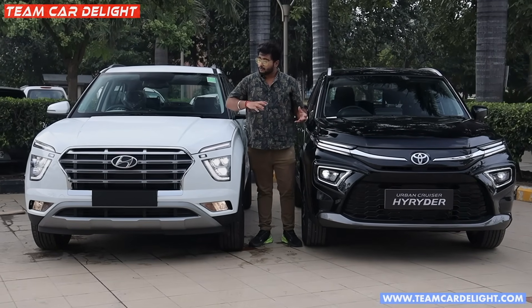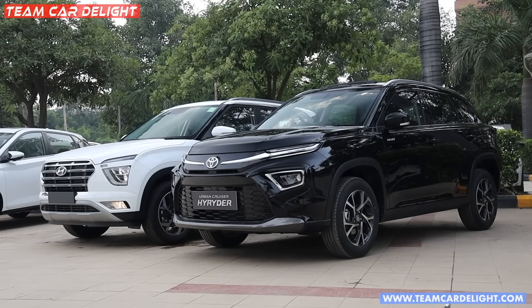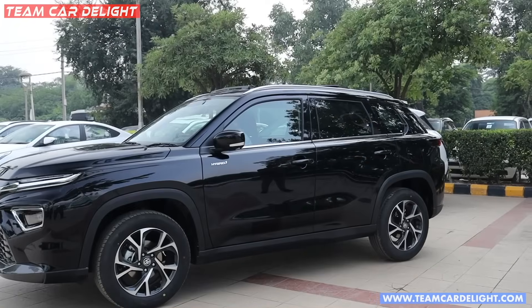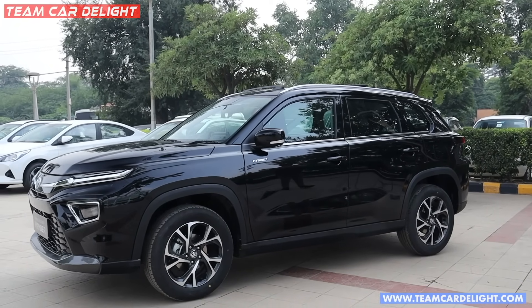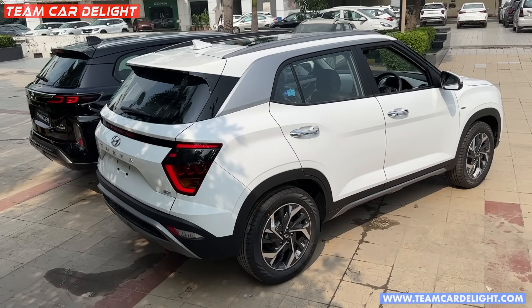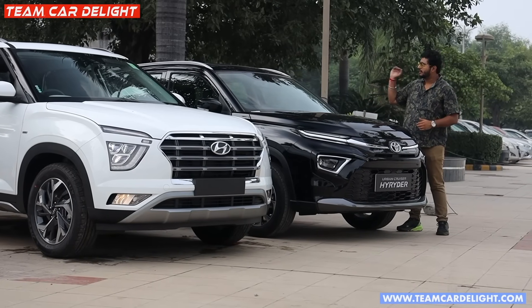Both styling approaches are very different — one offers a proper wide look while the other is more stylish. Looking at the side profile, you might think the height and length are lower, but side-by-side you can see the height is actually very good. Both SUVs including the High Rider have a very good side profile.